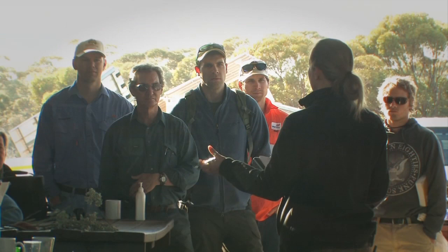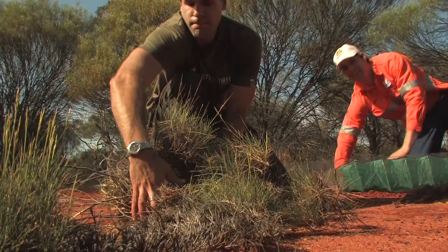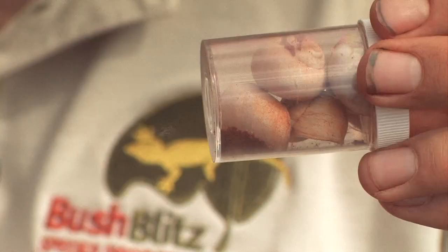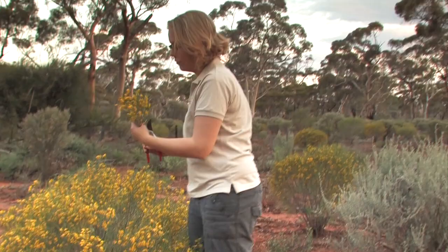Out here on Credo Station in the Western Australian goldfields, a team of top biodiversity scientists have been doing a little prospecting to discover the plants and animals that inhabit this vast former pastoral property. It's all part of a nationwide Bush Blitz — a three-year national multi-million dollar project about species discovery, a partnership between the Australian Government, BHP Billiton and Earthwatch.